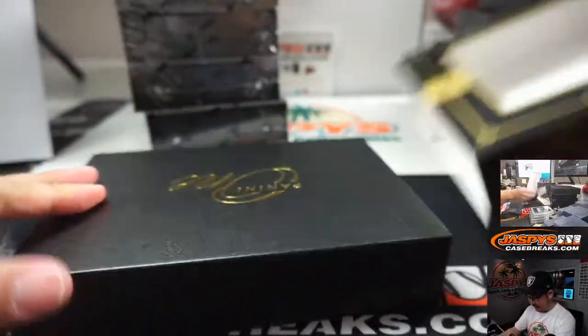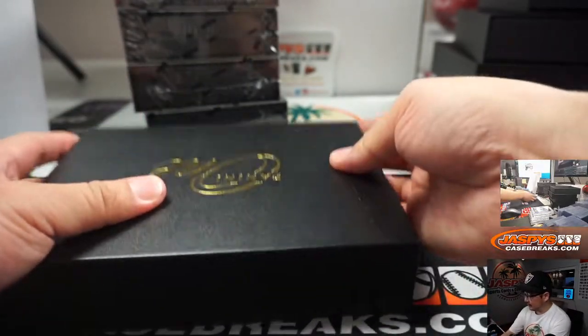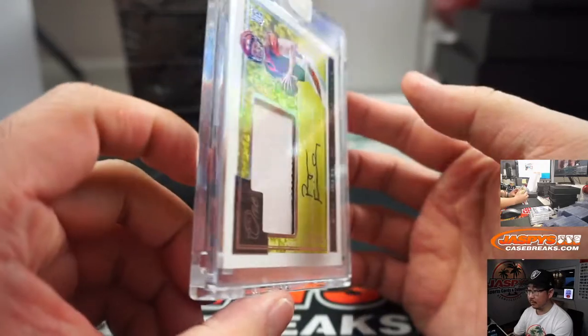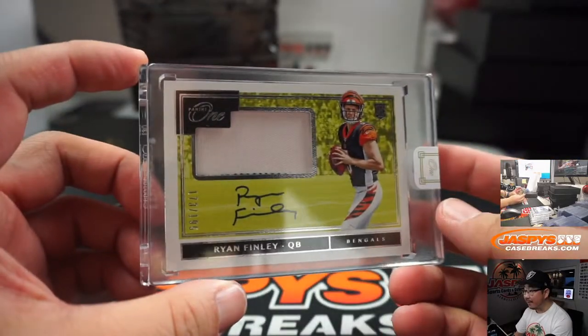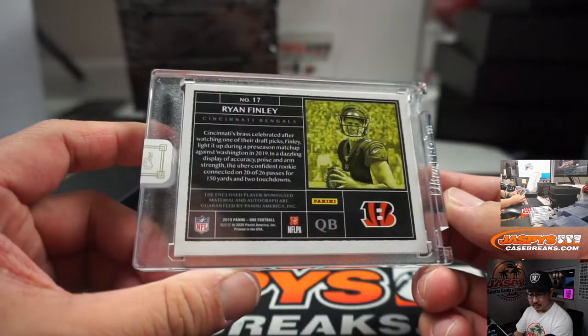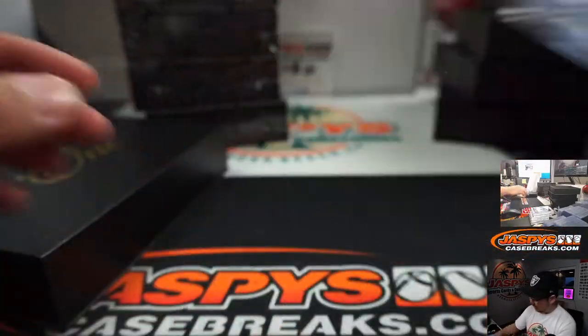Second half of this inner case. And it's Ryan Finley, 173 out of 199 — that'll be for Serenity and the Bengals.